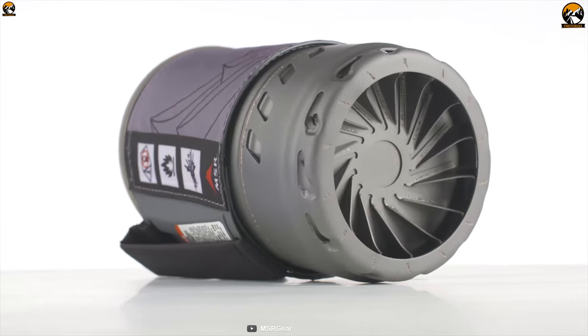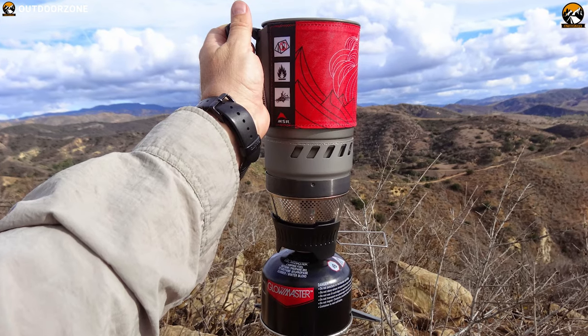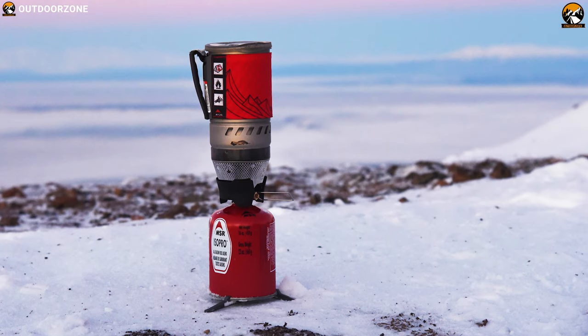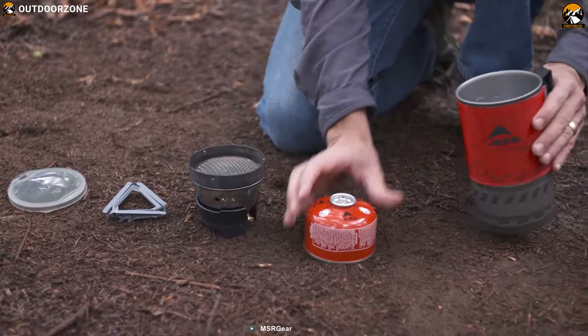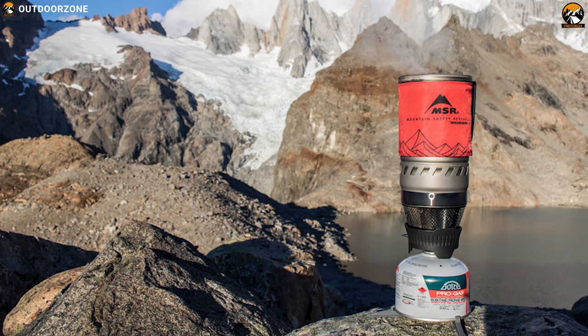It comes with a 1-liter hard anodized aluminum pot with integrated heat exchanger and insulated cozy with handle, which allows you to cook any amount of food with the stove and ensures durability. This stove has a BPA-free drinking or straining lid and comes with a 0.5-liter integrated bowl for your ultimate cooking experience and safety.